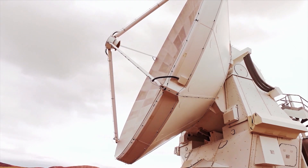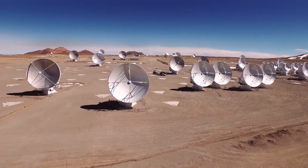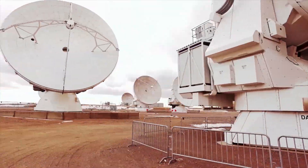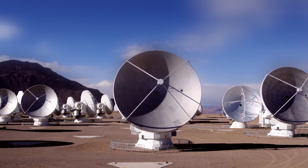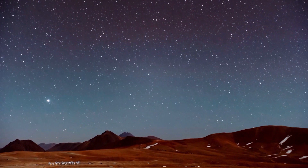Only made possible by the combination of several super-telescopes around the world. The largest and most powerful of these is the Atacama Large Millimeter Array — ALMA for short — located in the middle of the Atacama Desert in the Chilean Andes.